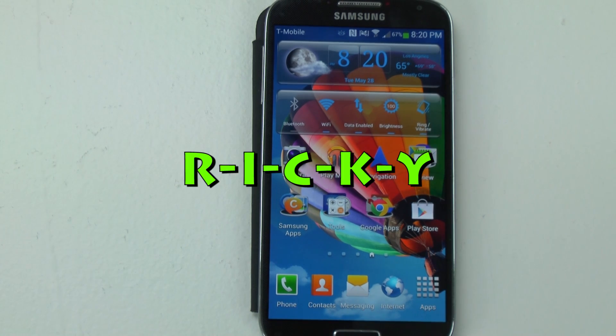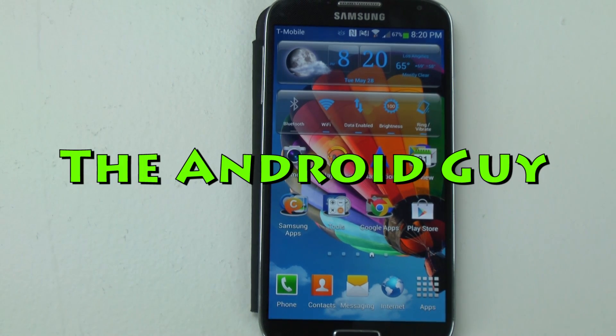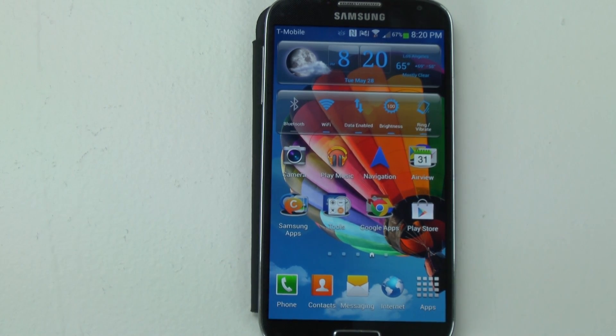Hello, this is Ricky, the Android guy. Hey guys, so today I'm going to be showing you the Galaxy S4 voice commands.